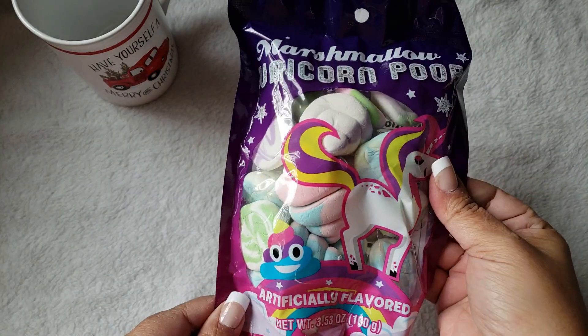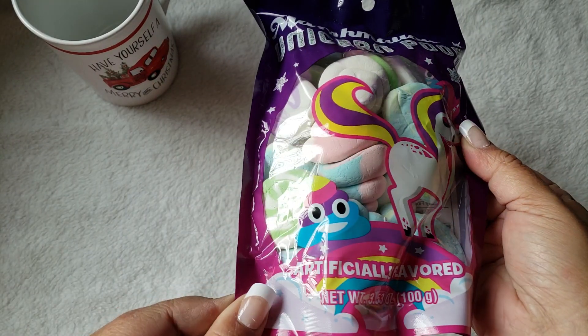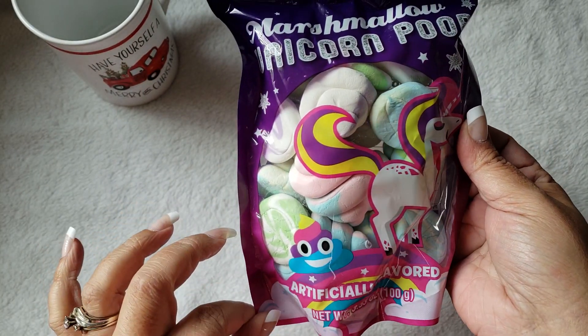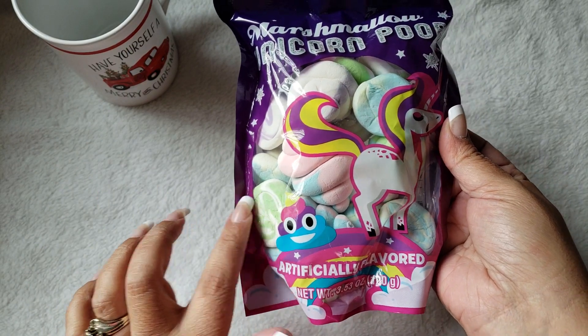Another item I've been wanting to find has been the little unicorn marshmallow poop. I wanted to make some cupcakes and use these as toppers for them. I thought they would be fun and the kids would get a kick out of it, so hopefully I can do that for Thanksgiving.